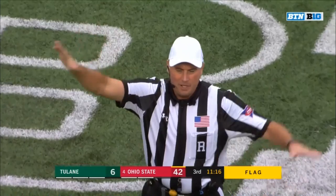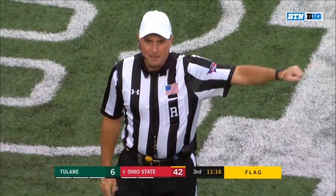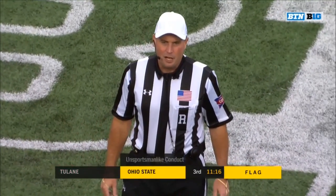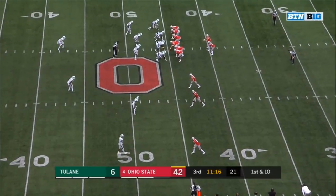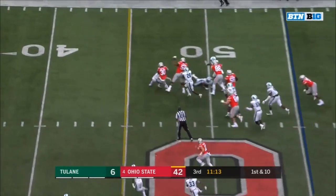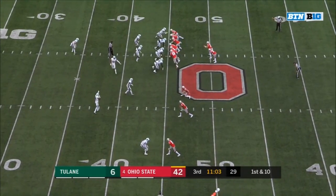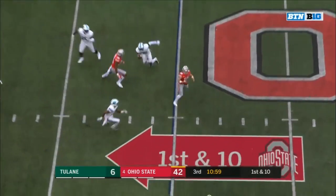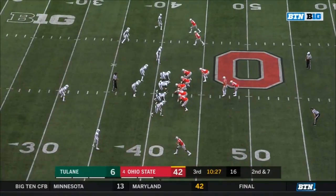The play was over — unsportsmanlike conduct, return team number 47, 15-yard penalty, first down and 10. Take Martell out for his second series of the game. Mario McCall with the carry — McCall got hit hard at the 45-yard line. Martell on the keep and Martell — a little toss to C.J. Saunders.